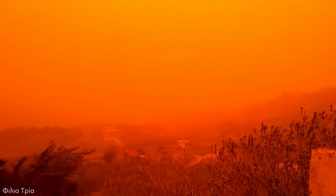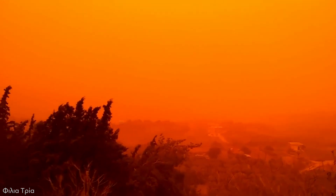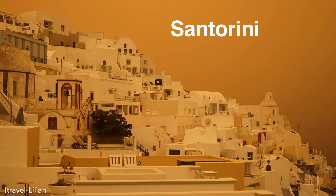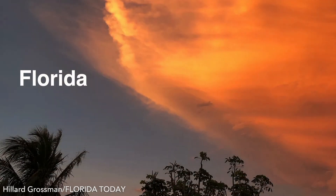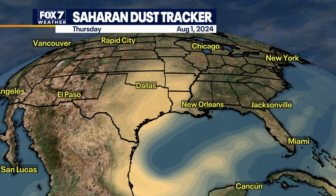Imagine stepping outside and seeing the sky turn an eerie shade of orange, feeling the air thick with dust and knowing that this dust has traveled thousands of miles to reach you. Dust plumes from the Sahara Desert, which happen regularly, don't just affect Africa and Europe — they can impact air quality as far away as the Caribbean, as well as Florida and Texas, and even further into the central United States.